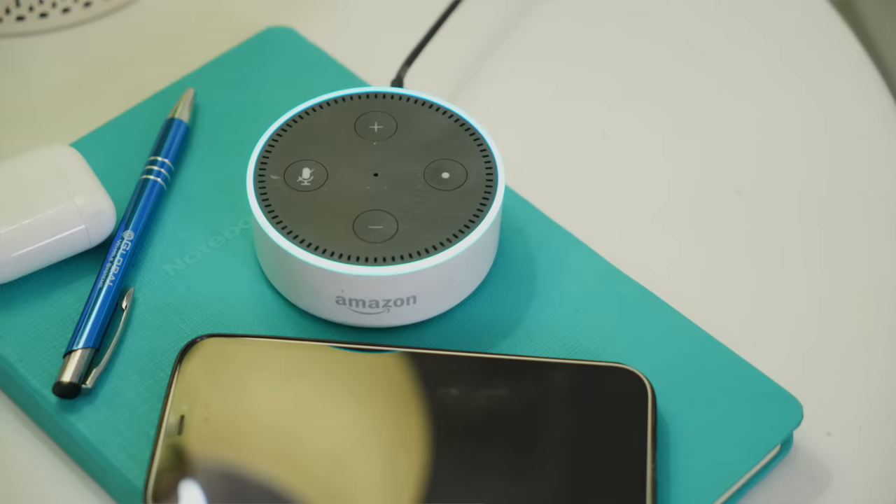This runs my life because I have ADHD. I feel like even if I didn't, how do people live without an Echo? I set reminders, it reminds me of the calendar, I add things to my shopping cart, it plays music. It is the greatest thing — it's my alarm clock every morning.